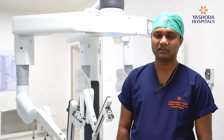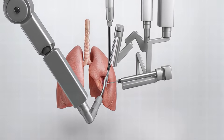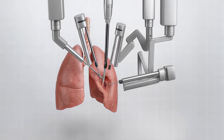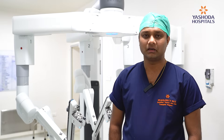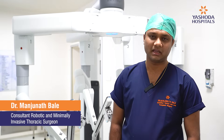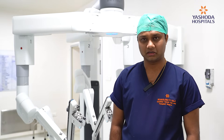Thoracic surgery includes a simple lung resection, which can be a segmentectomy, lobectomy, or pneumonectomy — to more complex bronchial reconstructions like sleeve resections and vascular sleeve resections. It also consists of other procedures like thymectomy, sympathectomy, posterior mediastinal mass, and a wide variety of chest wall conditions.